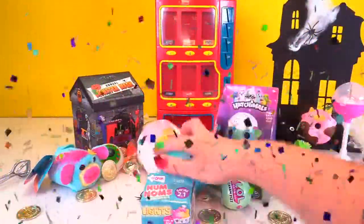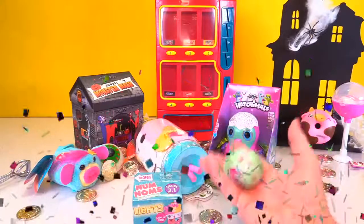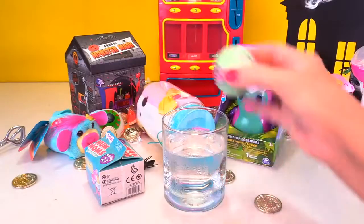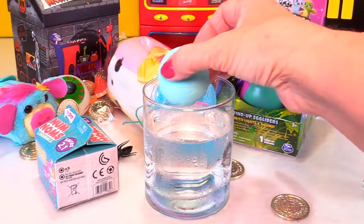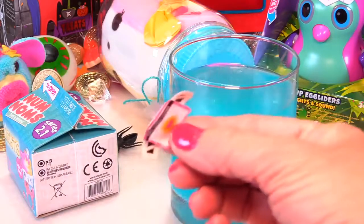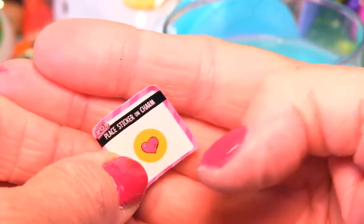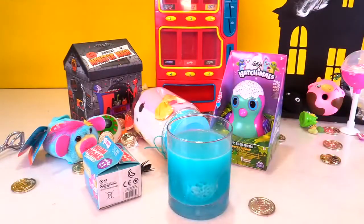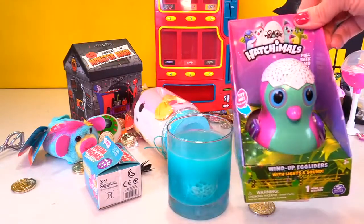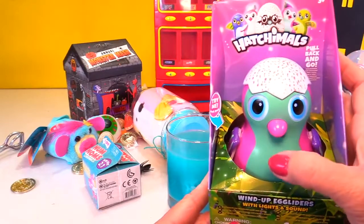Whoa, we got a big Hatchimal, a giant num num, a little num num, and an LOL charm fizz! Let's put our charm fizz in water first, and while it's fizzing we'll open our other surprises. I'm going to open my charm fizz and dunk it in this water. Wow, we got a super pretty blue one - I love blue. That's so cool! It comes with a little sticker - this one's a heart. Look at the little kitten ring, how adorable! It comes with a little heart sticker that says place it on the charm. So while that is fizzing, let's open this Hatchimal. It's a wind up egg glider with lights and sounds. It says push the beak - let's push the beak. Oh my gosh, look at the eyes!